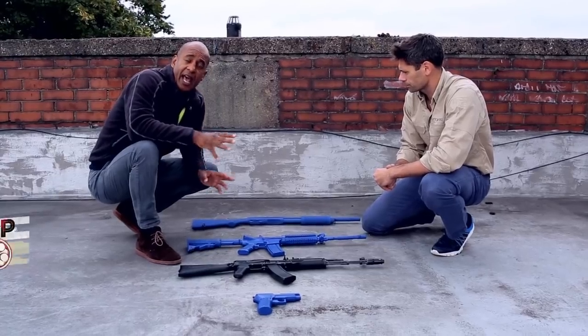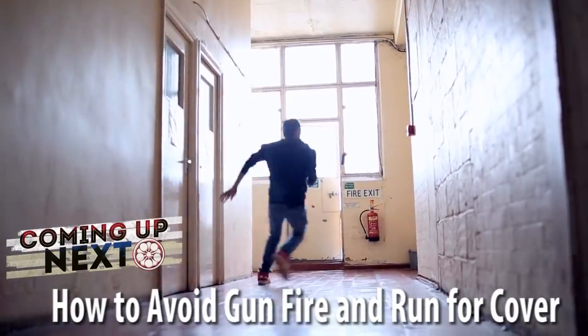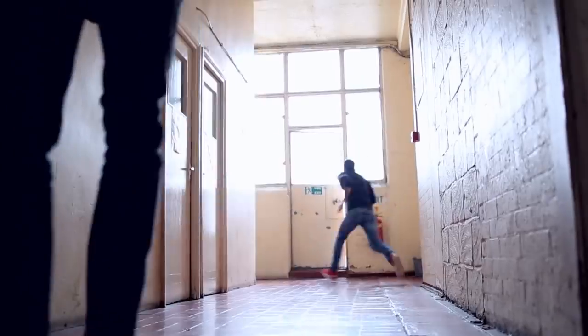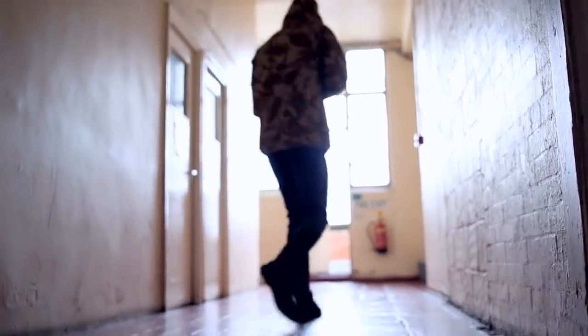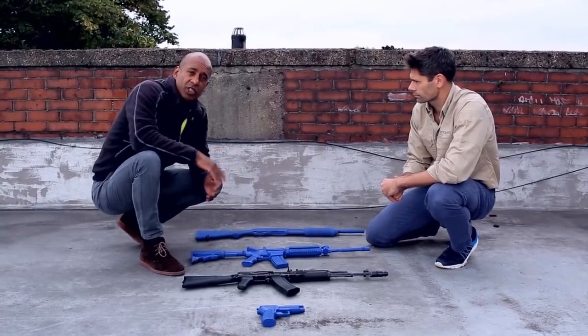We're going to look at how the ranges of the weapons affect the way you run and the way that you move, or your ability to move against that. It's essential because sometimes when you see films, you'll see some silly ideas where people are running in straight lines or what have you. We're going to discuss that. Keep watching the next section.